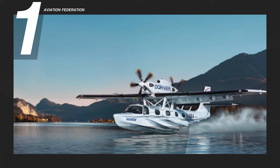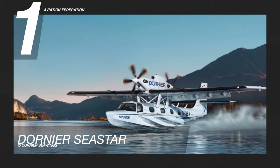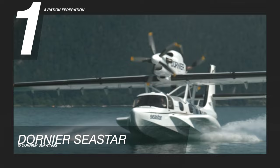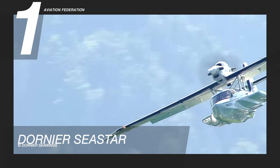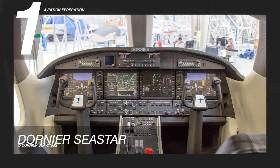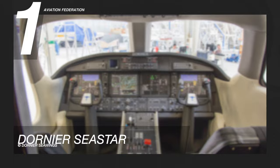And now, at number one is the Dornier C-Star, a turboprop-powered amphibious aircraft manufactured in Germany. Two inline Pratt & Whitney turboprop engines power the C-Star, producing approximately 650 shaft horsepower. The C-Star cruises at 180 knots or 330 kilometers per hour and has a fuel capacity of over 360 gallons or 1,370 liters. It has a range of 2,400 nautical miles or 4,400 kilometers, depending on load.